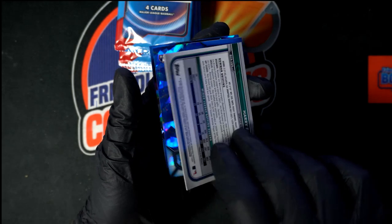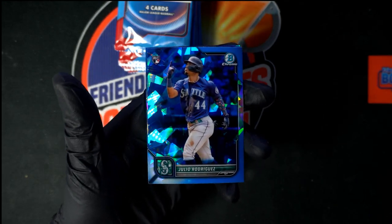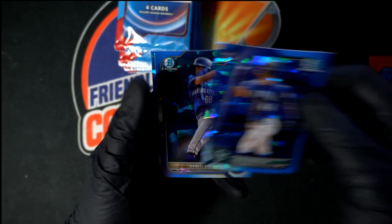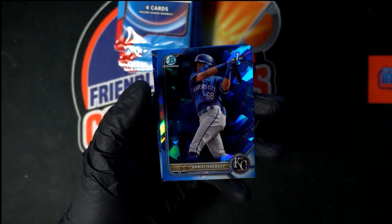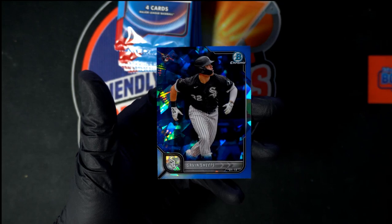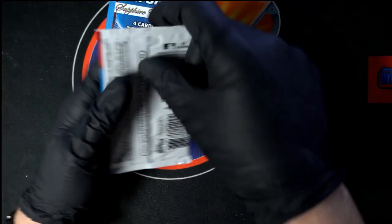Beautiful stuff. Julio right there - that's a good way to get some fire in the first pack in the box. That's a beauty. We got Vasquez first chrome, we got Gavin Sheets - that's another nice one right there. Next pack.